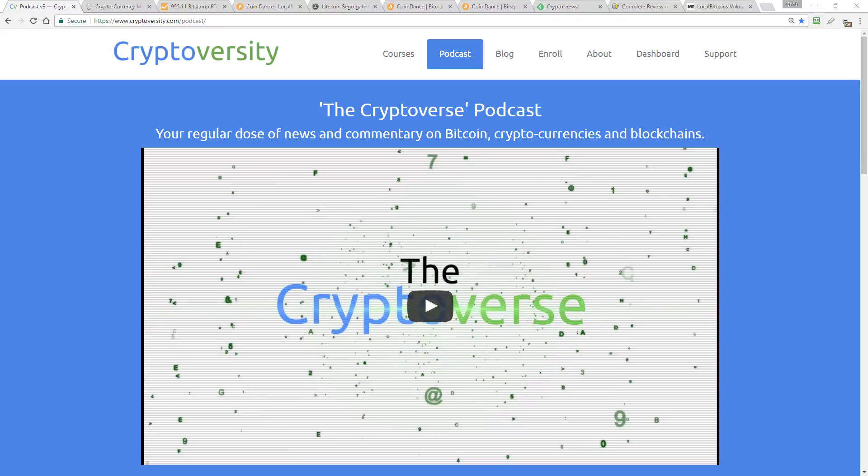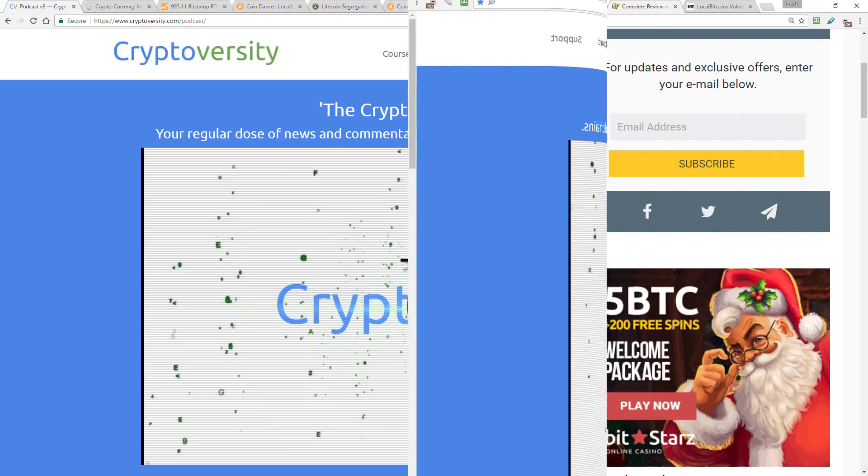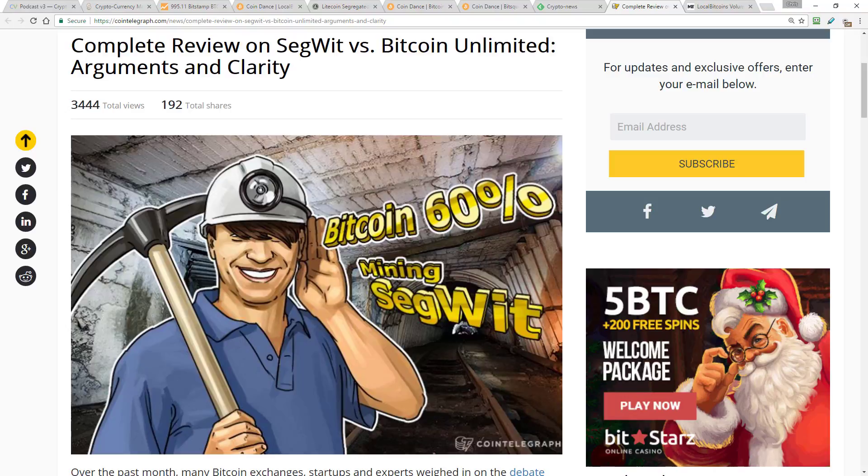On today's episode of the Cryptoverse, let's all get on the same page here and look at the arguments for and against SegWit and Bitcoin Unlimited, the two most famous Bitcoin scaling solutions.